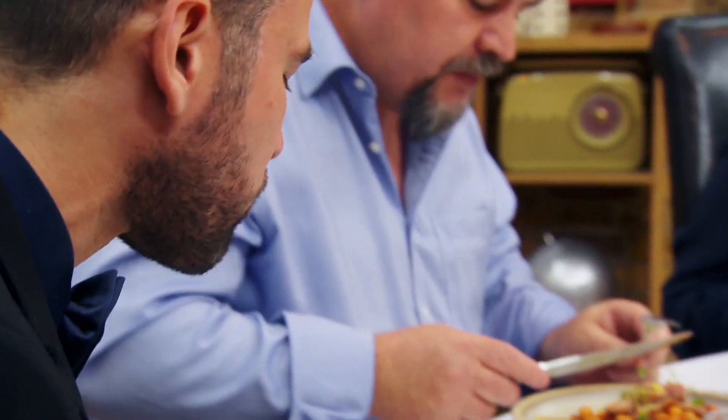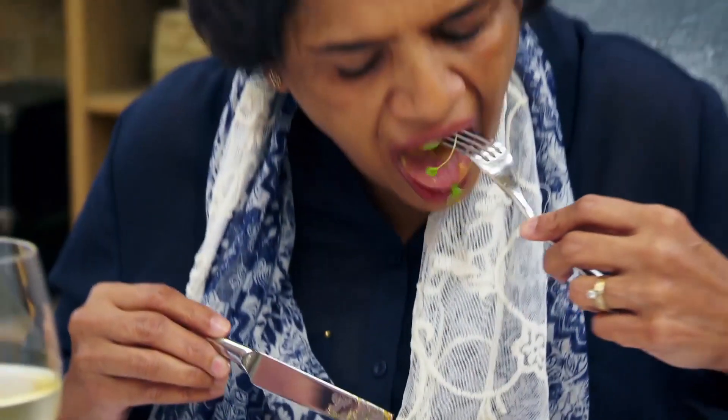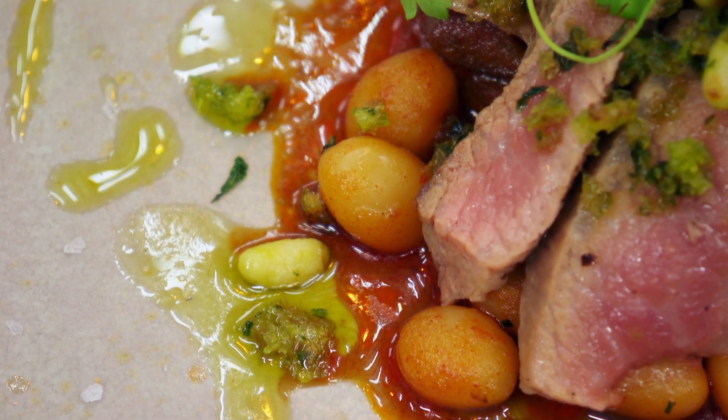This plate looks amazing. The aroma coming off it is fantastic. I really, really like this. I love the smoky flavour, the paprika and the chorizo.